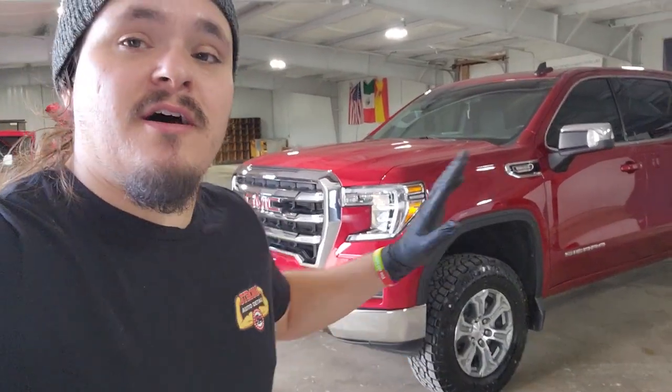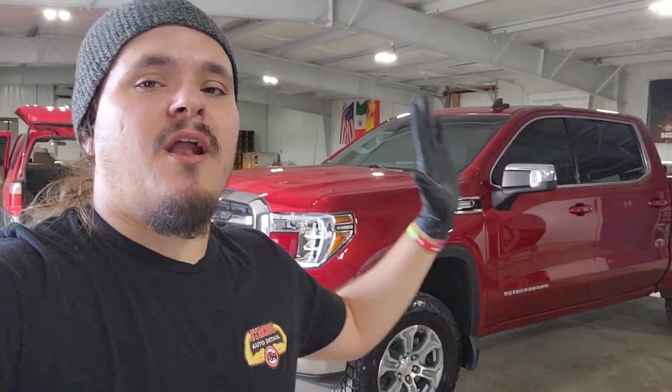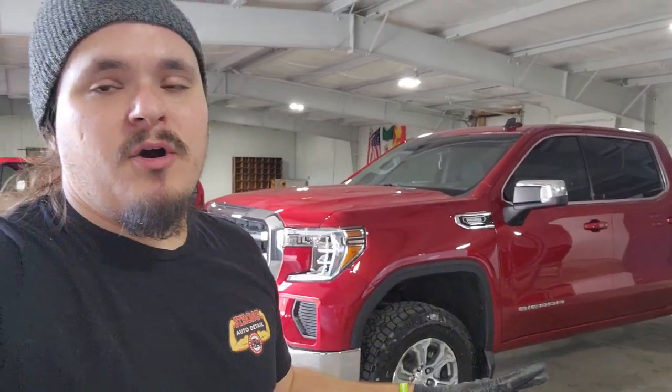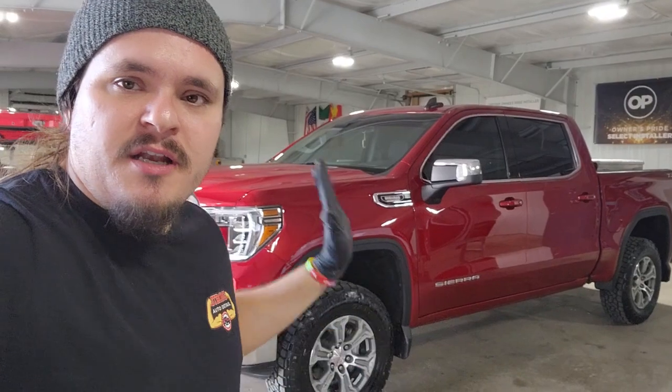And another great thing about this is it does not require you to come back every six months or every year for another maintenance detail. Now, doing a yearly maintenance to a ceramic coated vehicle — and that usually includes a light decontamination with an iron remover to remove brake dust and a topper — that is best practice if you want to get the longevity, and that's no matter what coating you use. Whether you use Owner's Pride or any other one on the market, if you want to get the most from your coating and the best results for as long as possible, you want to do maintenance washes at least every six months, if not once a year, to get the most out of it.